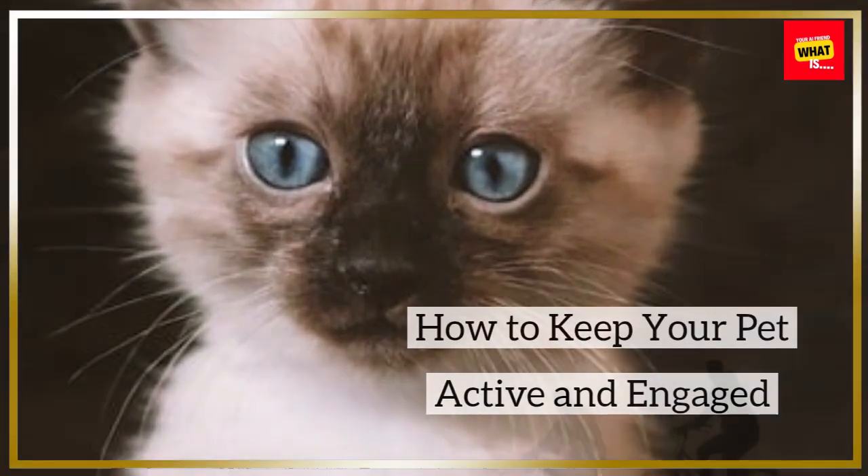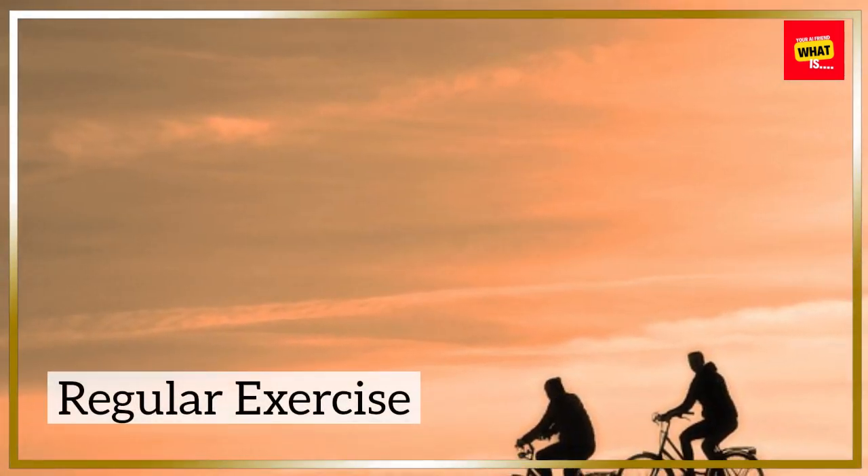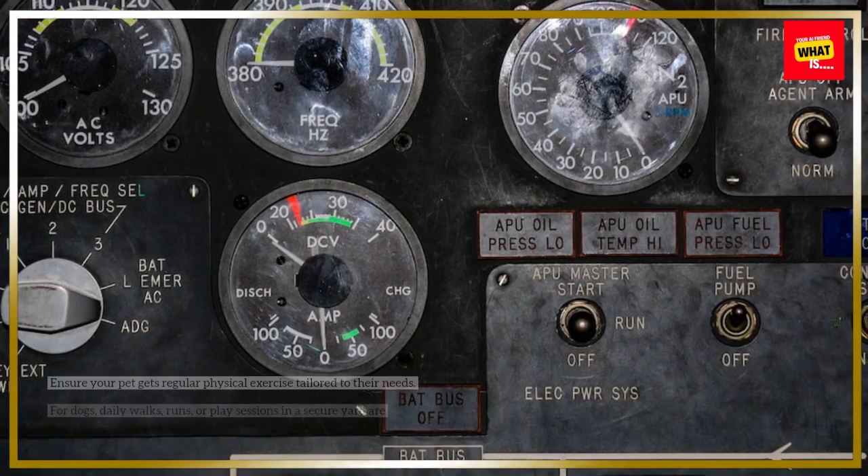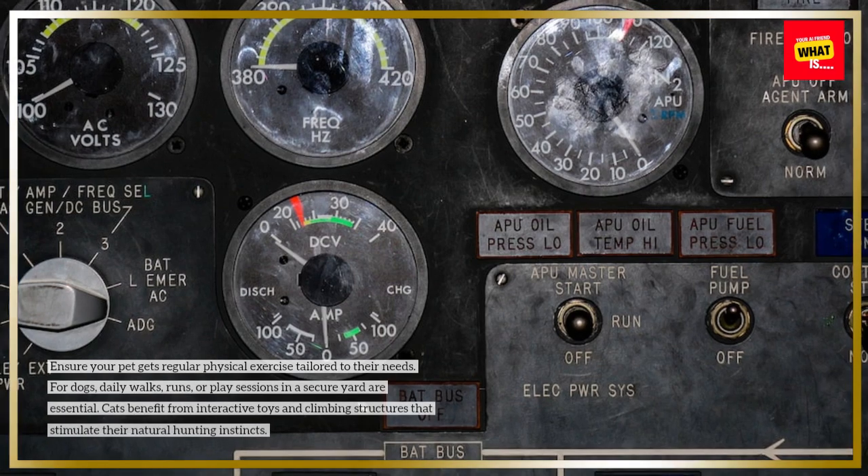How to Keep Your Pet Active and Engaged. Regular Exercise: Ensure your pet gets regular physical exercise tailored to their needs.